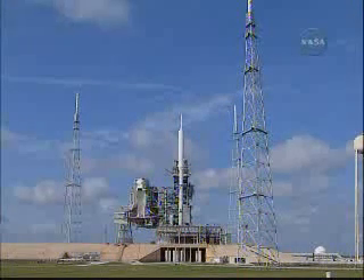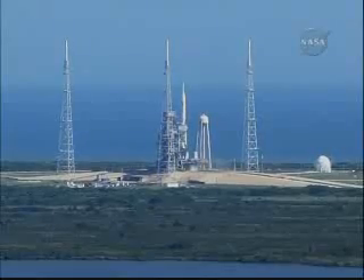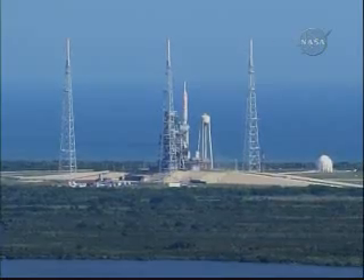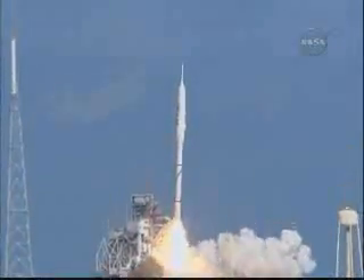Nine, eight, seven, six, five, four, three, two, one. Ignition and liftoff of Ares 1X.